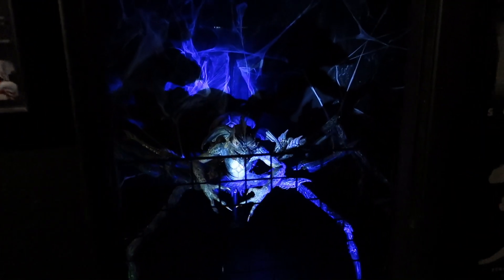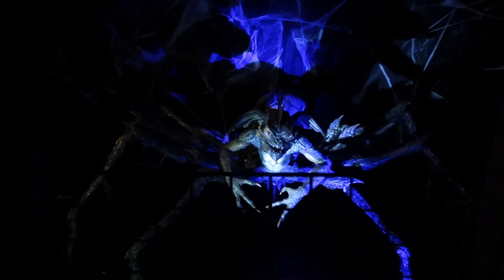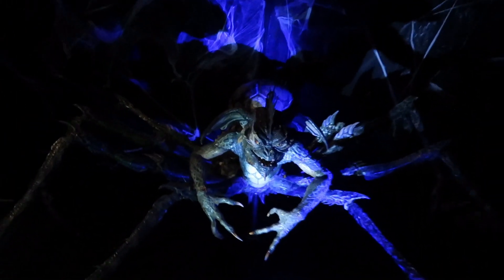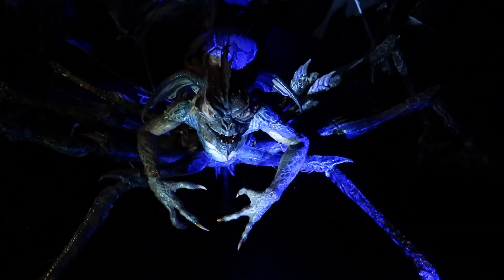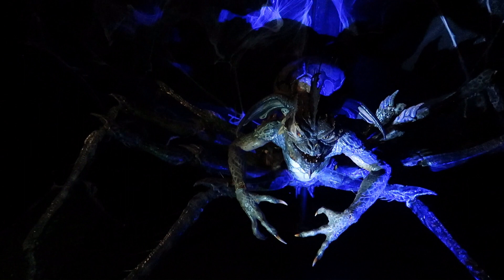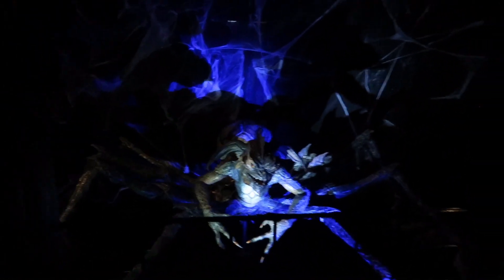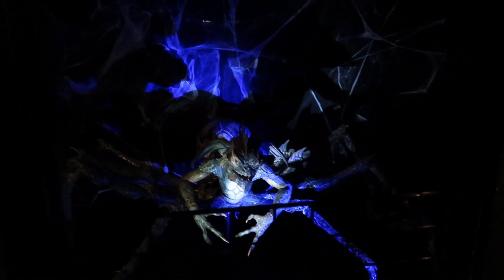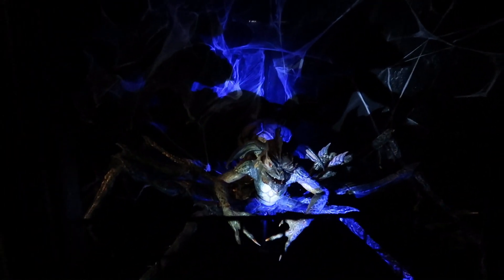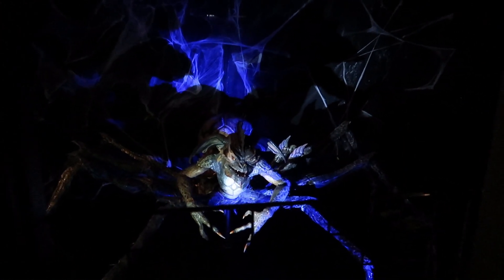This one right here — the Spider Gremlin from Gremlins 2. This thing was so creepy as a kid seeing it, and now to see it in front of me like this is mind blowing. And this is the actual original rod puppet that was used in the film — it's the only remaining one, as the animatronic version was burned on set.